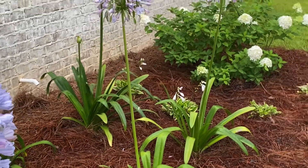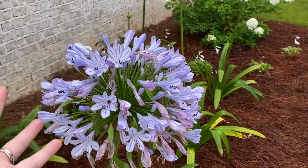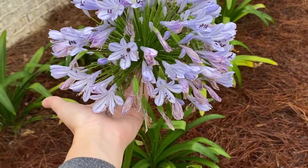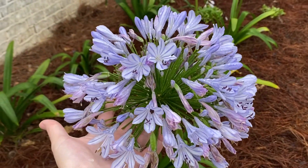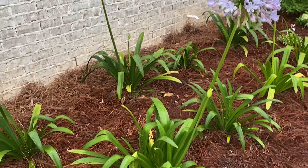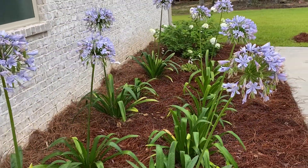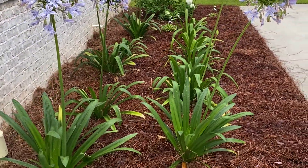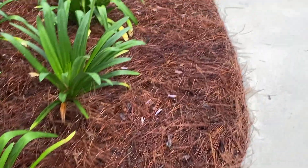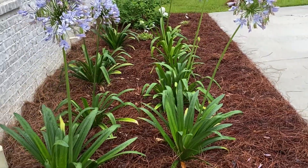I really just want this whole area to just be full of these beautiful, humongous agapanthus stalks. And then eventually I'm going to do maybe a small miniature boxwood hedge around the edge, just to keep it more uniform, tidy, and formal looking.